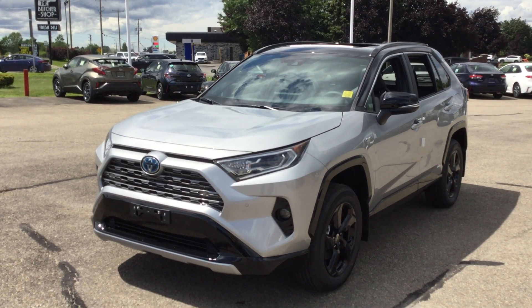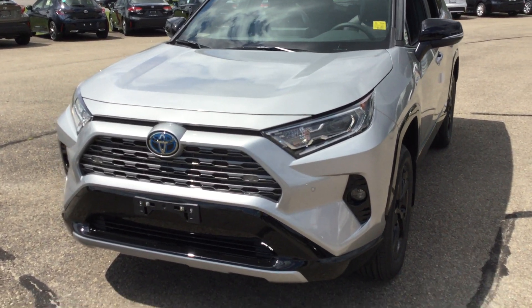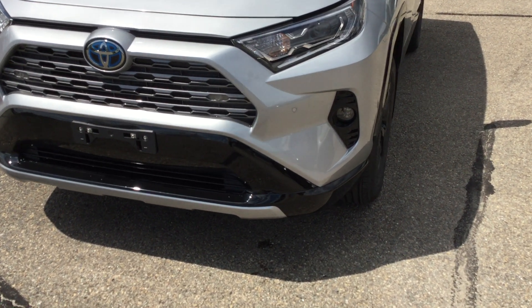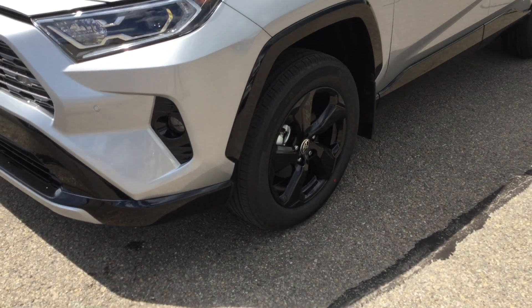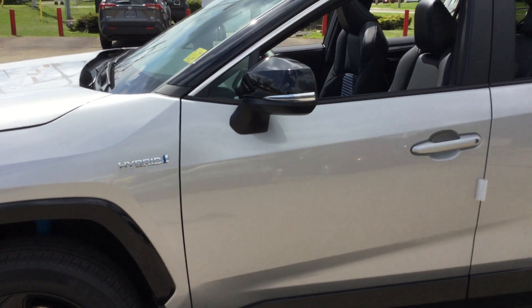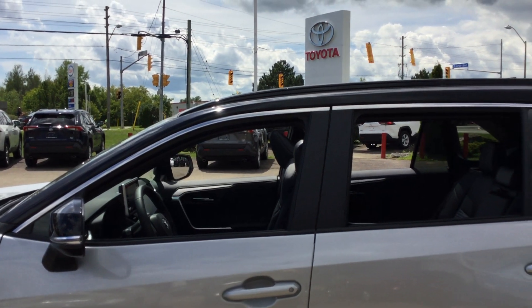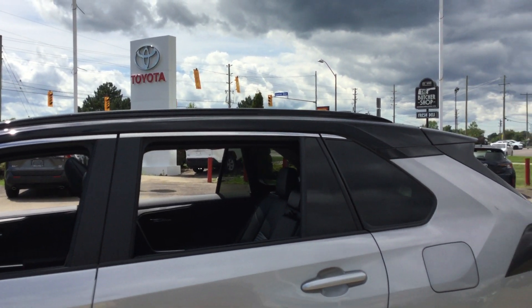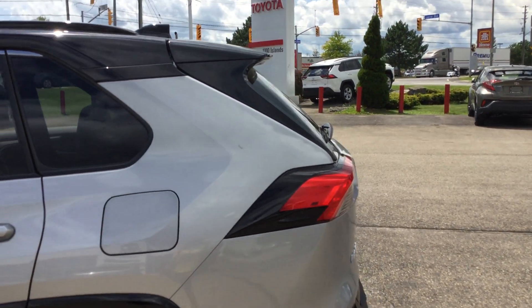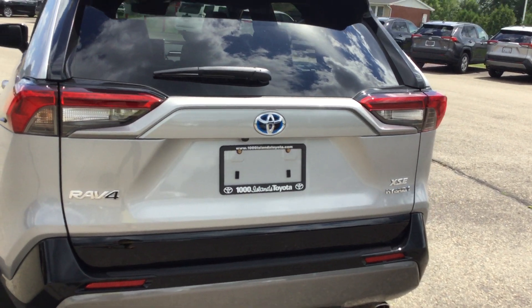The 2021 Toyota Hybrid RAV4 XSE with the tech package has rain sensing wipers, black front grille, projector LED headlamps, LED daytime running lights, and LED fog lamps. 18-inch black alloy wheels with front and rear splash guards. Power adjustable heated exterior mirrors with integrated signal lamps. Smart key system with keyless entry. Black roof with black roof rails, black rear spoiler, roof mounted shark fin antenna, and power rear door.